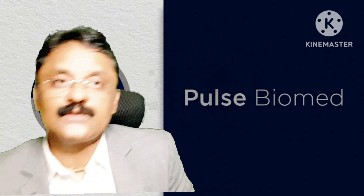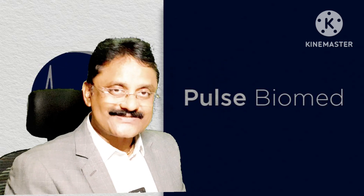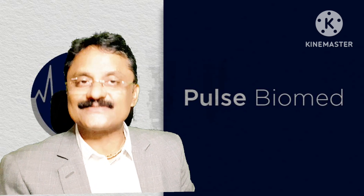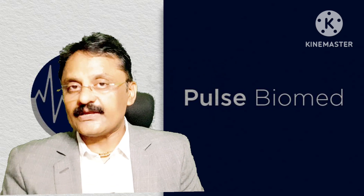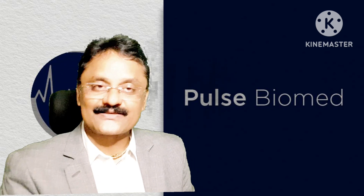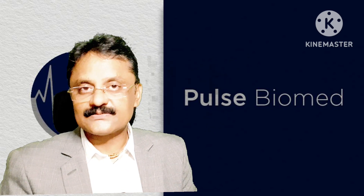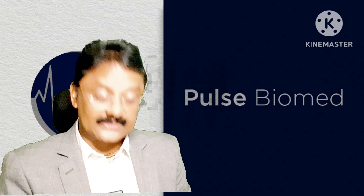So this way you can use this Godrej Insulin Cool Plus device. For more information, stay connected with us and ask for a demonstration or any information related to this. Thank you so much. We are Pulse Biomed LLP located in Ahmedabad. Sai Bagh is our office. Thank you so much.